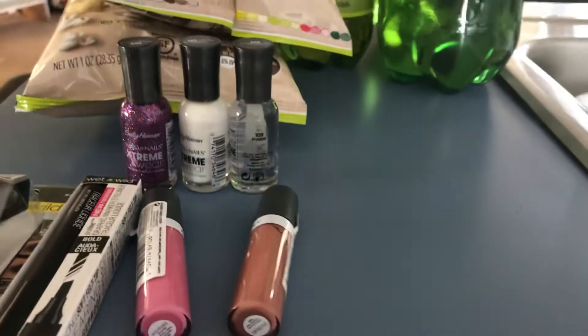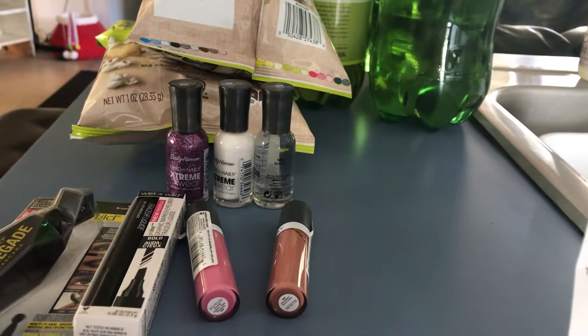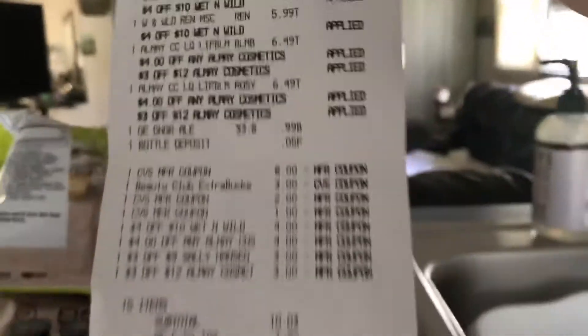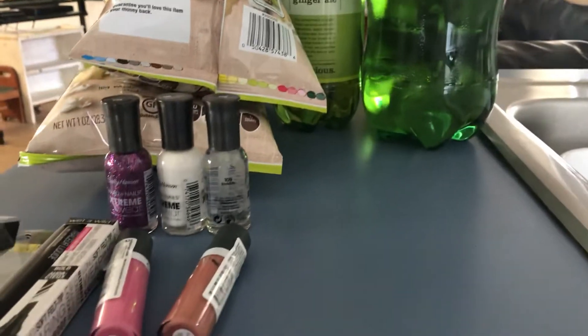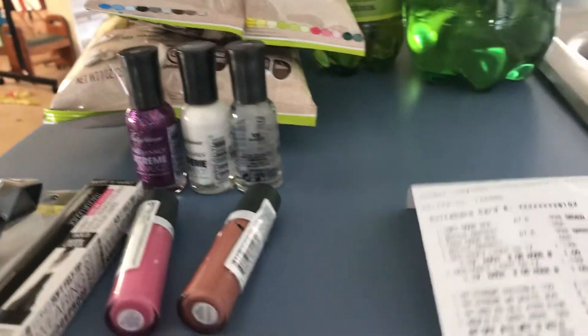Then I bought two of the Almay — I got the cheapest ones I could find, they were $6.49 each, so that was $12.13 total. I had a four dollars off of twelve coupon and a three dollars off of twelve coupon, so that took off seven dollars. You can see right there it applied. Then I got back four dollars ECB, so I spent thirteen and got back eleven — two dollars for both.